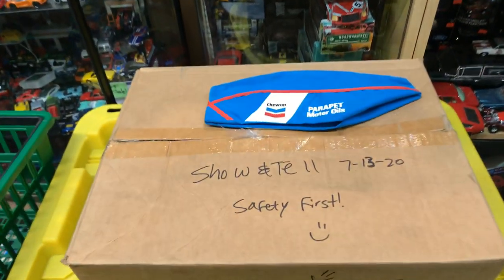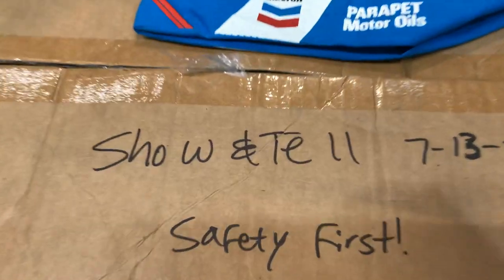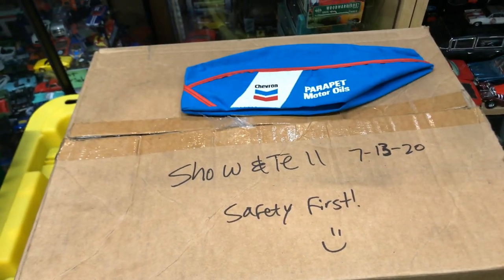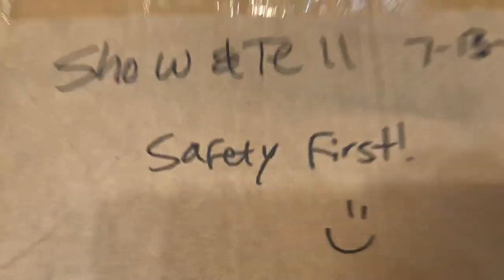Welcome back again to Place Collectible Channel from Whittier, California. Today of course is Monday show and tell time, it's July the 13th, 2020, and safety first like always.